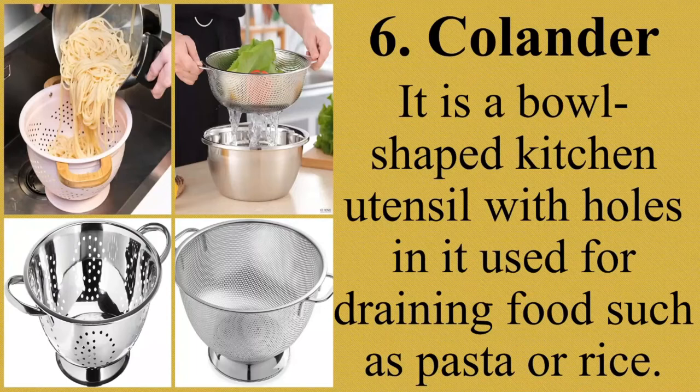Next, strainer. It is a small wire mesh bowl with a handle, used to drain liquid from solid food or to remove solid bits from liquid. The strainer resembles the colander but its only difference is that it is made of stainless steel with mesh or wire, and its holes are smaller compared to the colander. Ang strainer ay mayroong pagkakatulad sa colander ngunit gawa sa stainless steel na may mesh or wire at maliliit ang mga butas nito.